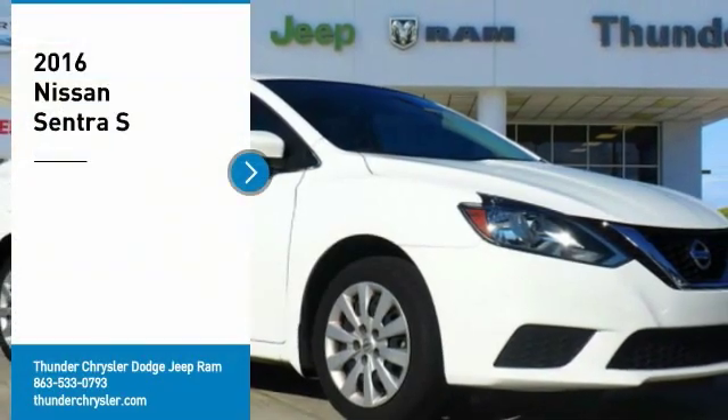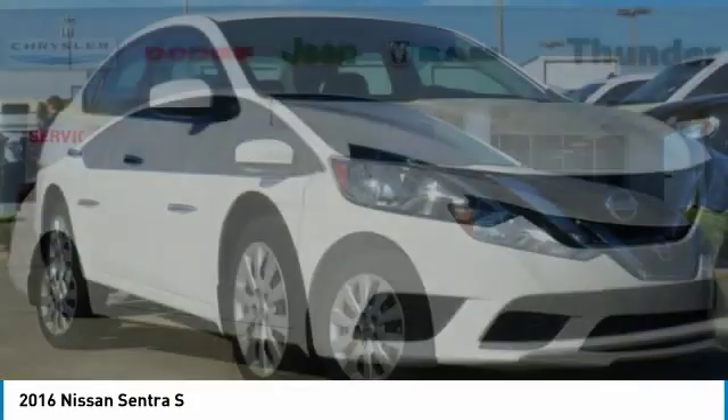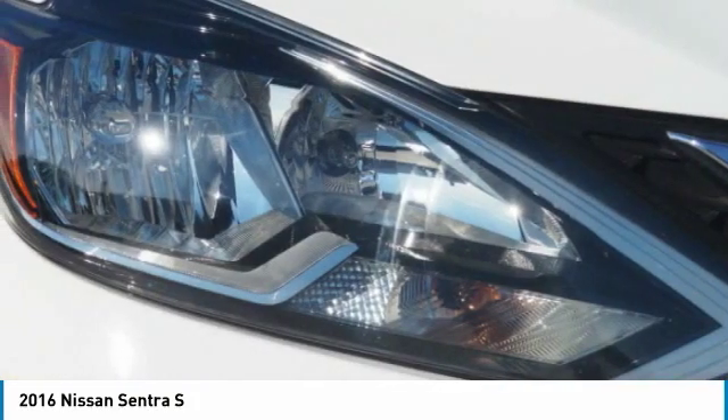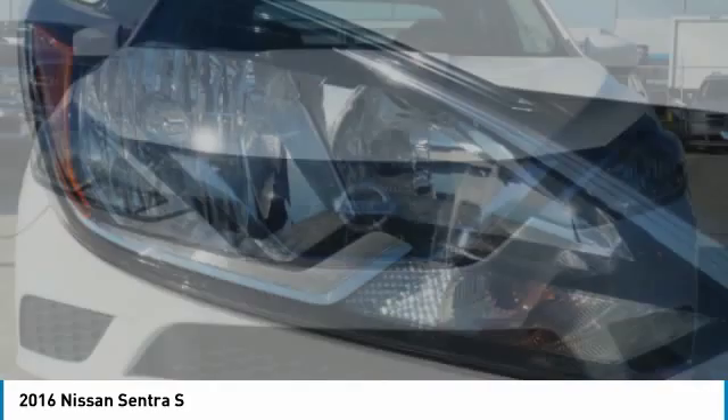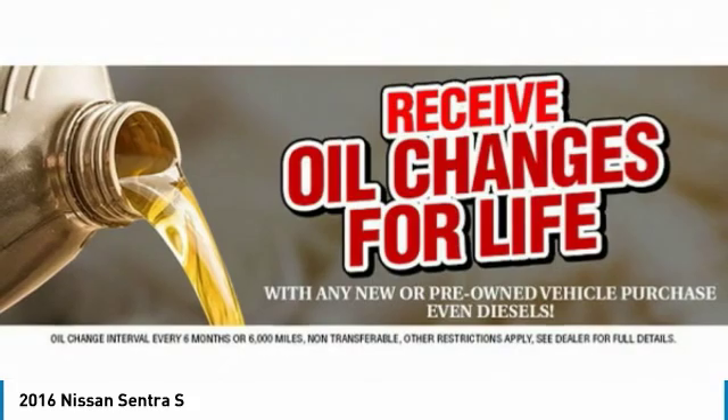Make a great choice today with the 2016 Sentra. With its spacious and versatile interior and stellar fuel efficiency, the Nissan Sentra is the obvious choice for anyone who wants to enjoy a stylish and comfortable ride. Here are some of this vehicle's great options.